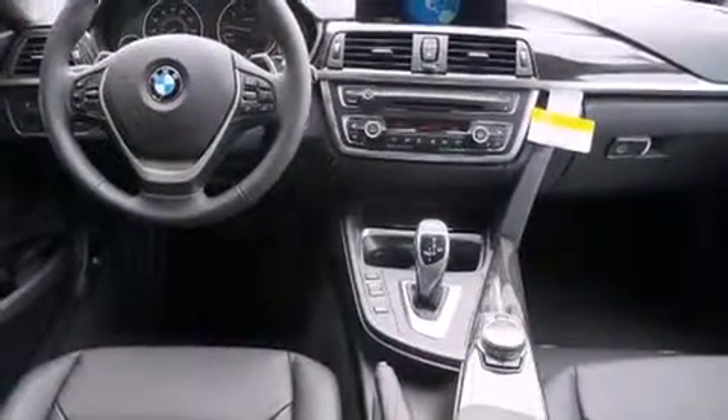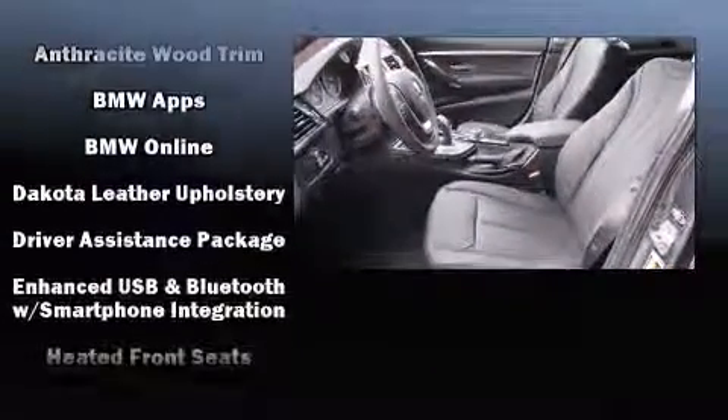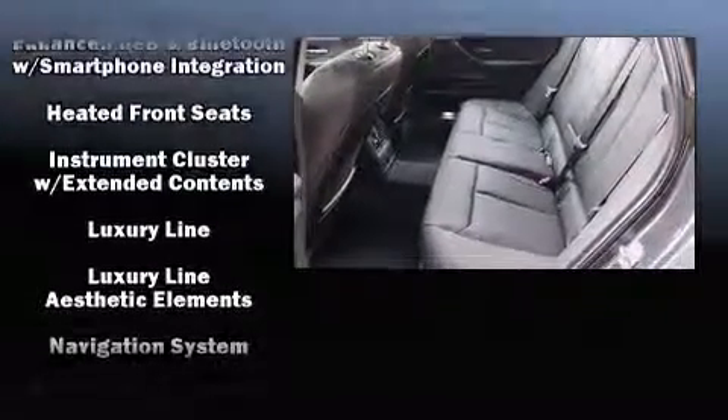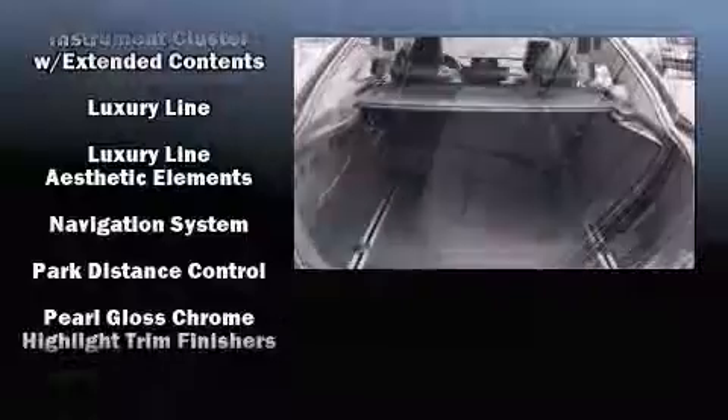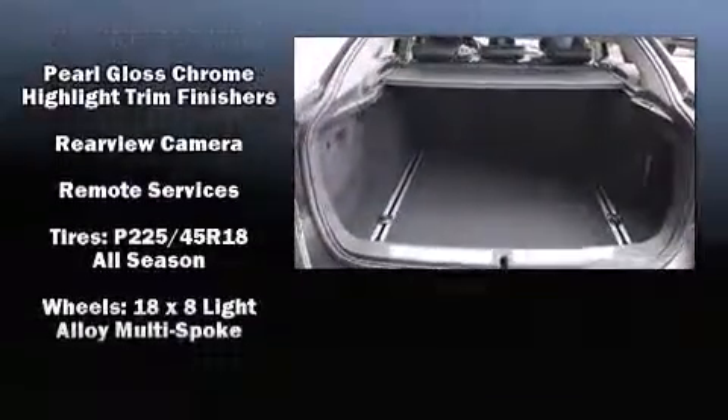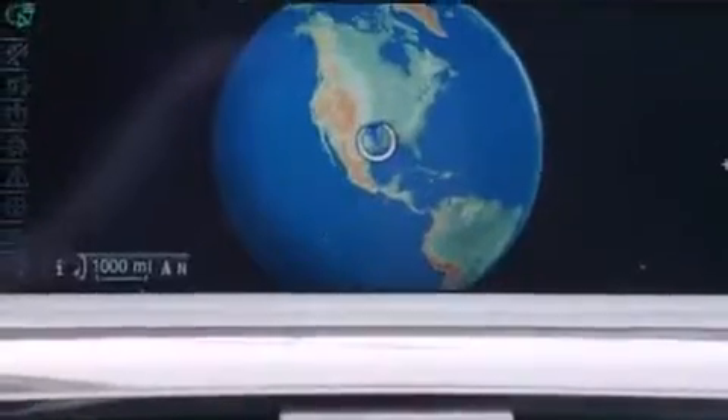BMW also prioritized safety and security with features such as head curtain airbags, traction control, brake assist, ignition disabling, an emergency communication system, and four-wheel disc brakes with ABS. You'll never lose visibility with rain-sensing wipers, which activate automatically when the drops start to fall.